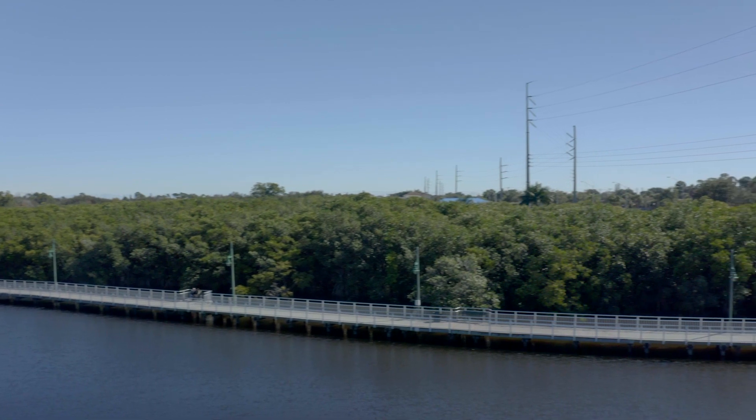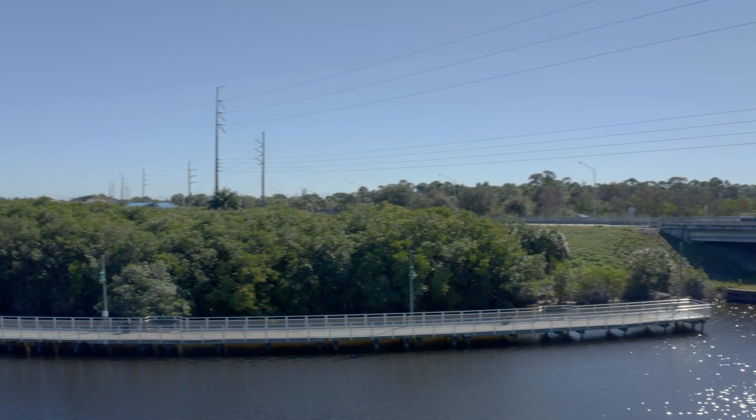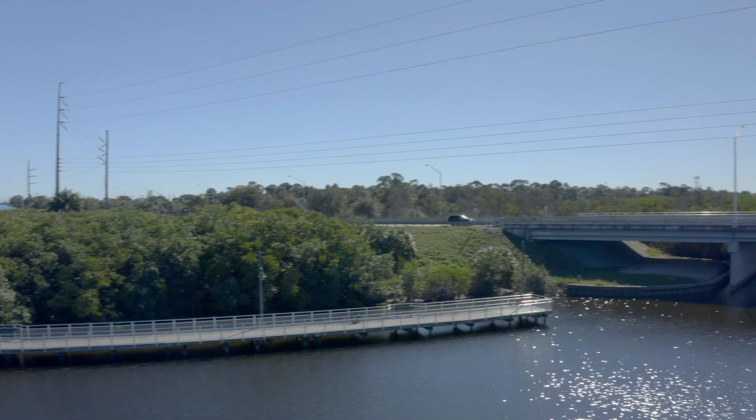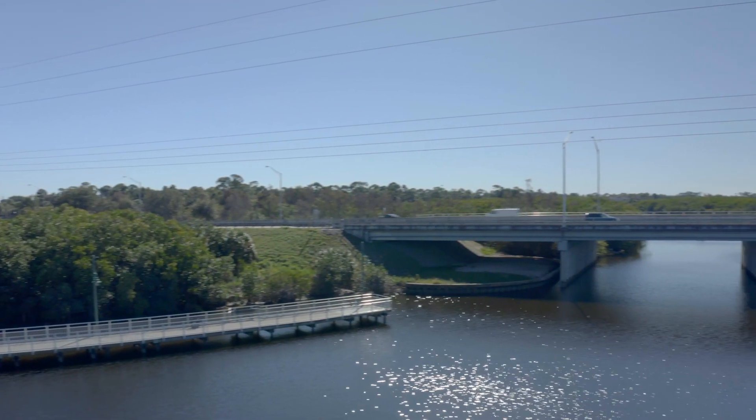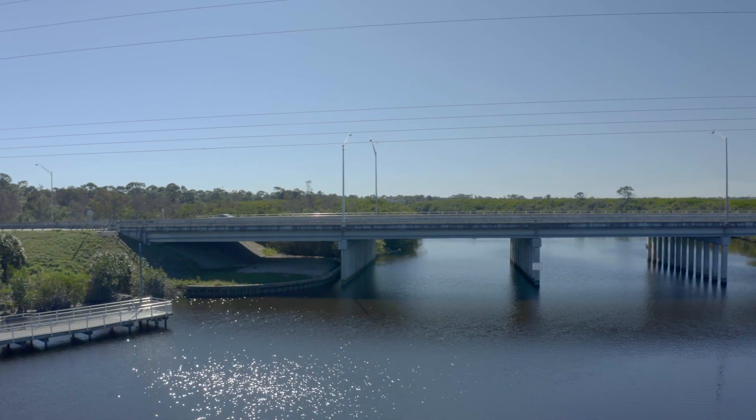In phase two, we will connect what we call the missing link under the bridge — connecting the north structure that's currently existing to the new proposed south structure that'll be under development in just a matter of days. So eventually we'll have a connection from Veterans Memorial, where the northern part has been existing for a while, under the bridge, all the way down to south of the Botanical Gardens where we are going to be building our riverfront park.